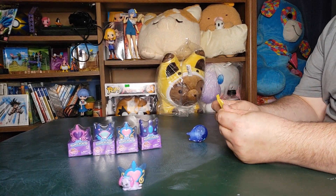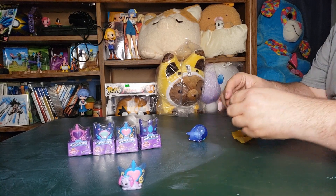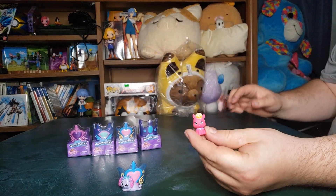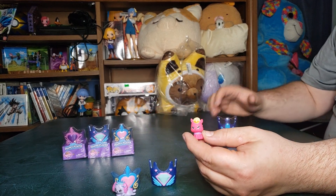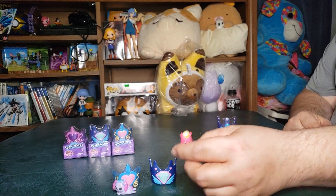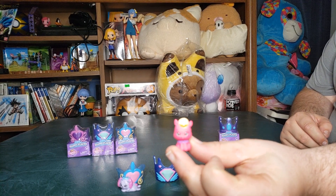Let's see what this one is — something red. You don't know what that is? I don't think we got that one before. Let's call it Ruby Canter, so I guess it's a horse. Yeah, there it is guys — a horsey!